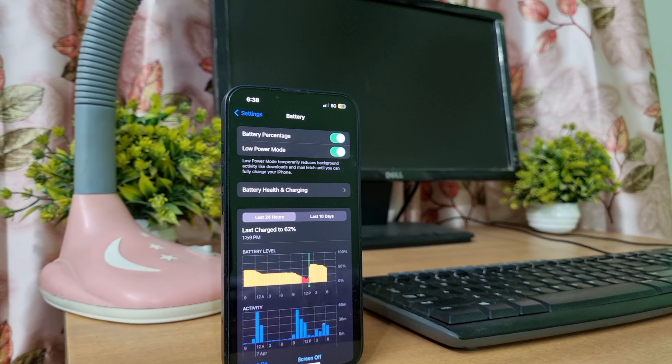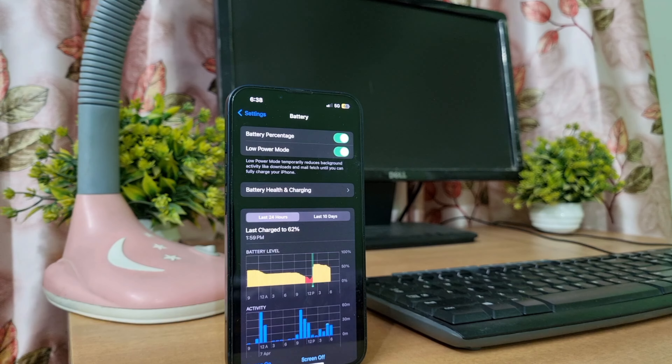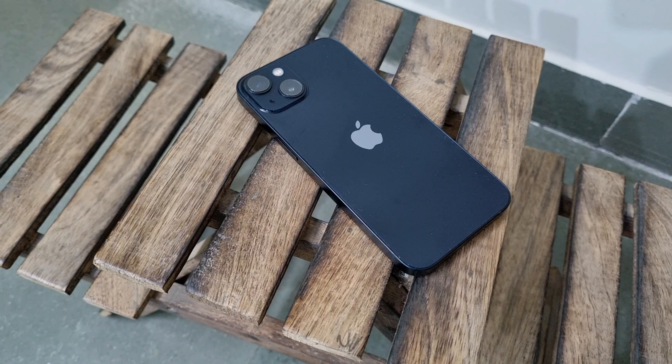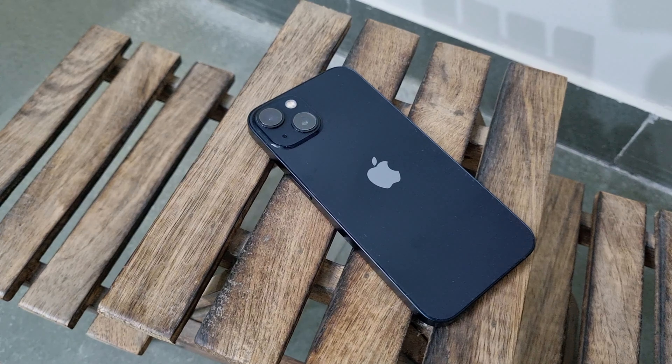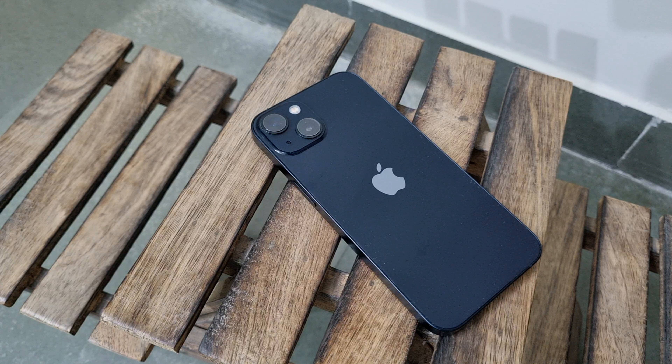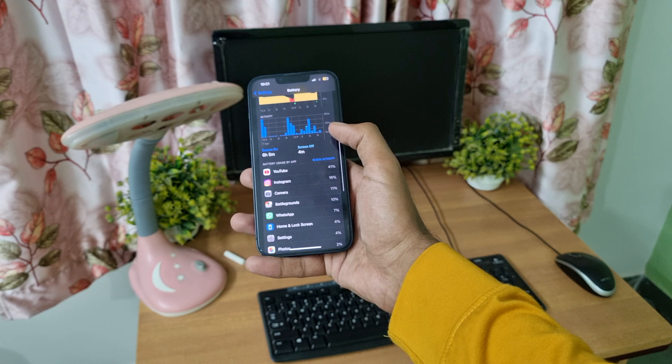It supports wireless charging with the MagSafe charger or Qi. With wired charging, it reaches 50% in just 30 minutes from 0%.